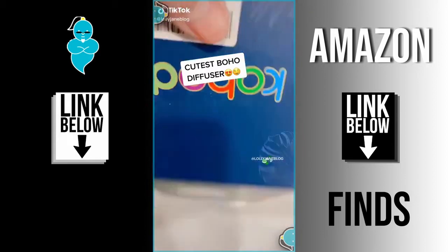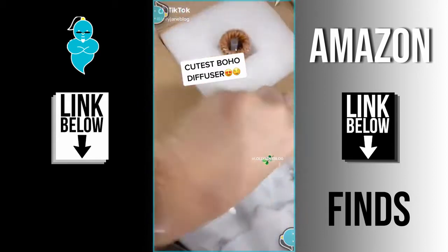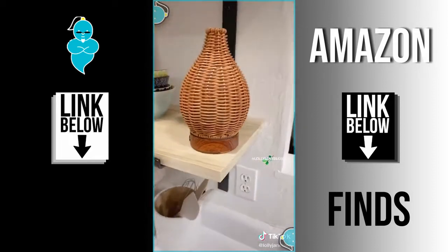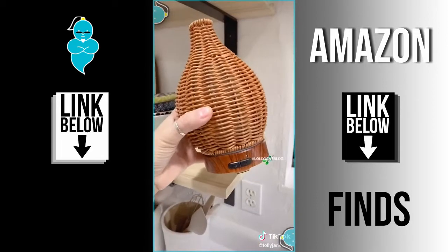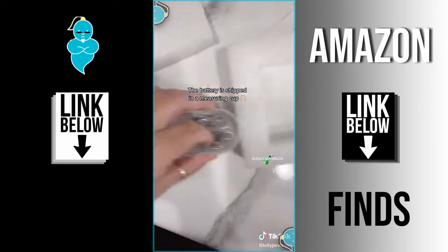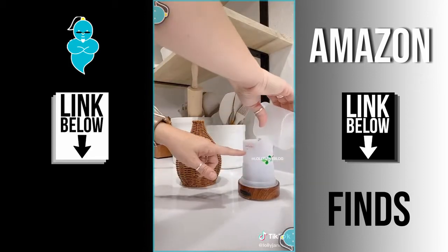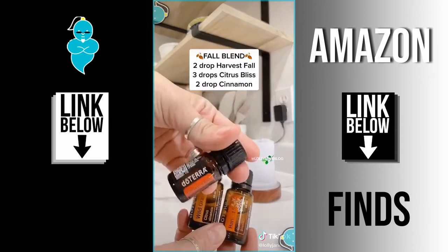Our latest Amazon find is so good — it's so stinking cute. It's way cheaper than the one we paid like four times for, and it works really well. We love smart packaging — look how the battery arrives in the little measuring cup. Just plug it in, add water, and add your favorite essential oils.